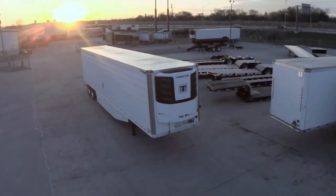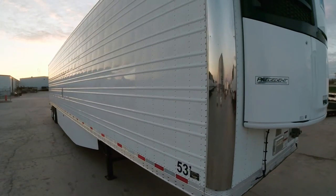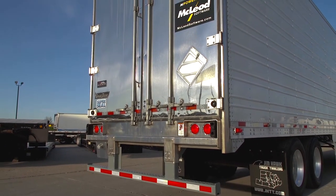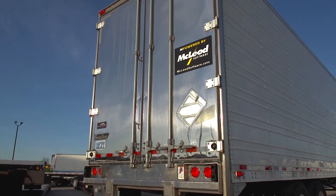Included in this package of 53-foot, 102-wide trailers is stainless steel front corners, corrugated side sheets, and stainless steel rear frames. One of the unique features at the rear of the trailer is one lock rod on the roadside and two lock rods on the curbside.